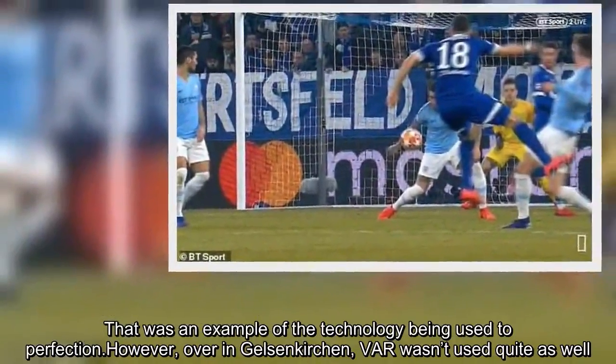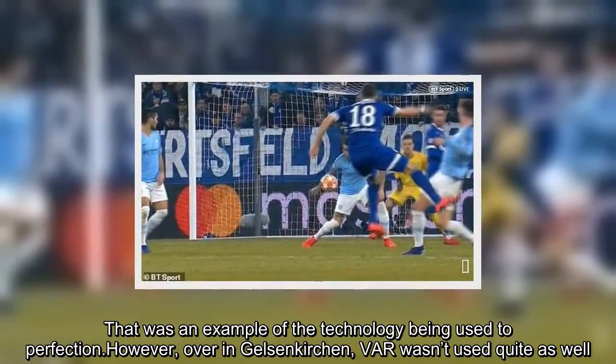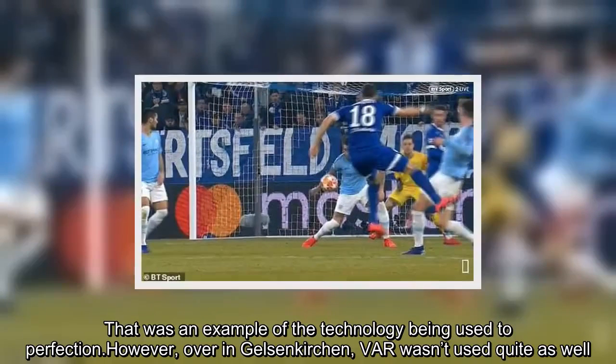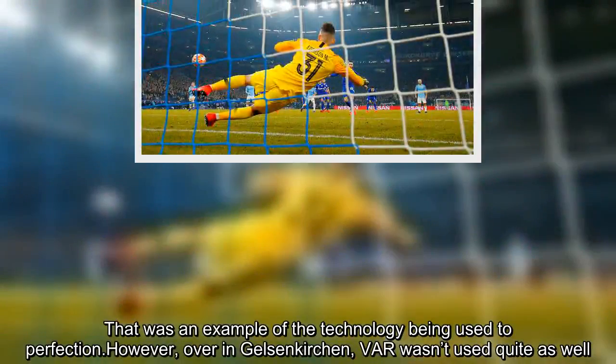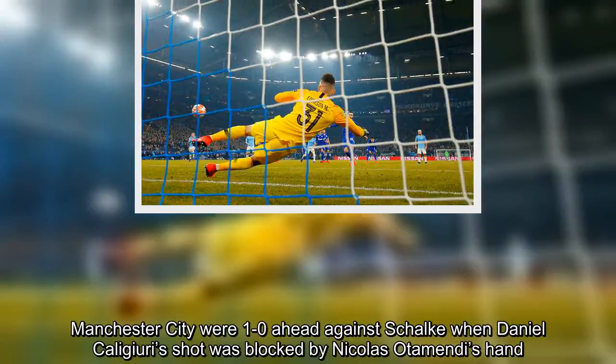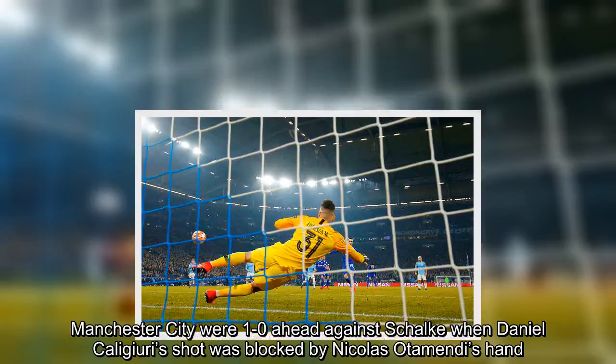That was an example of the technology being used to perfection. However, over in Gelsenkirchen, VAR wasn't used quite as well. Manchester City were 1-0 ahead against Schalke when Daniel Caligiuri's shot was blocked by Nicolas Otamendi's hand.